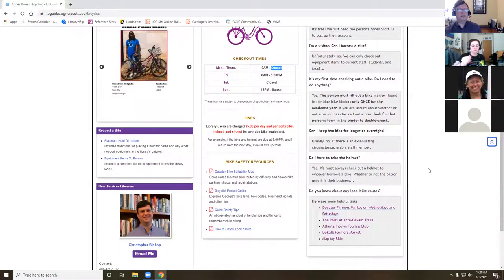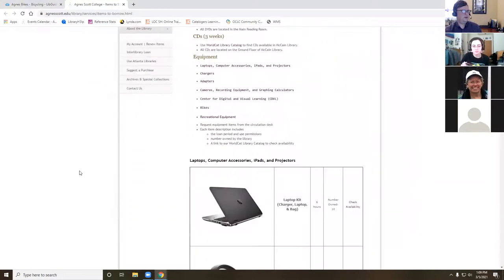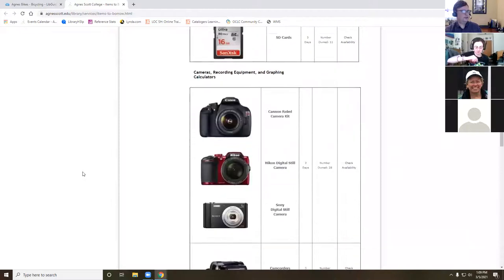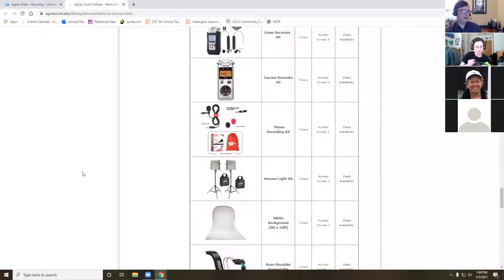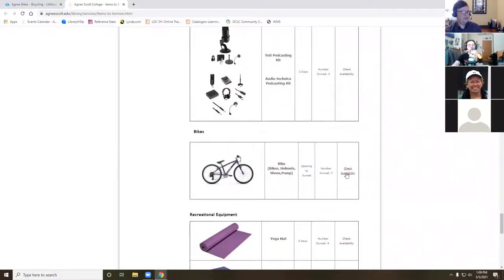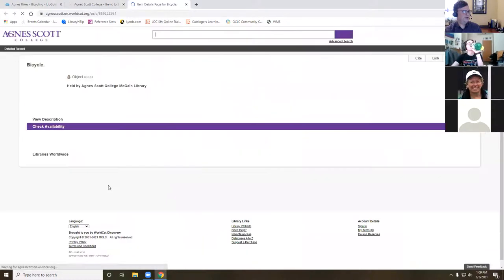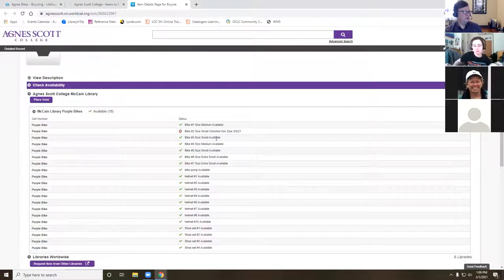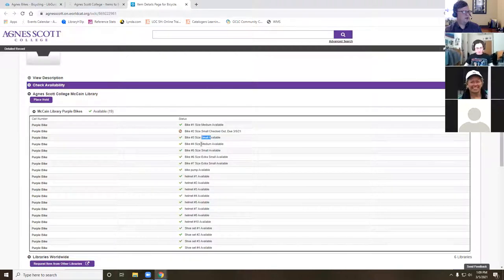If you want a specific bike, it's really best to place a hold so you know it's going to be here. On the guide there are placing-a-hold directions and equipment items to borrow. We have laptops, projectors, cords, cameras, all kinds of recording equipment, graphing calculators, video equipment, and podcasting equipment. We also have the bikes. If you click on 'check availability,' it will tell you what the different bikes are — small, medium, or extra small — so the different sizes.